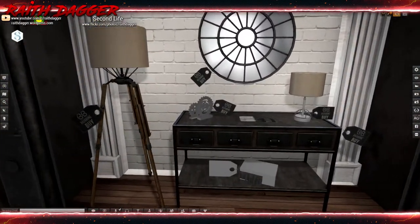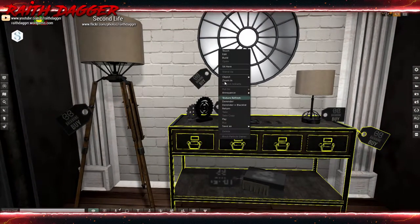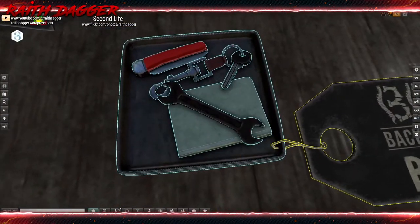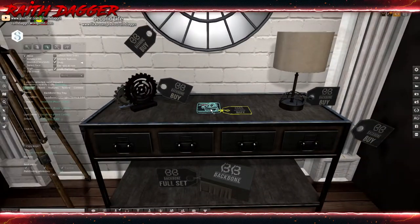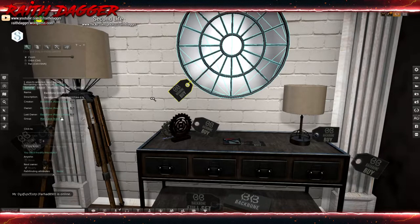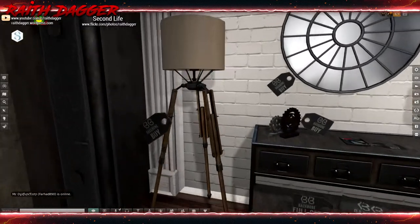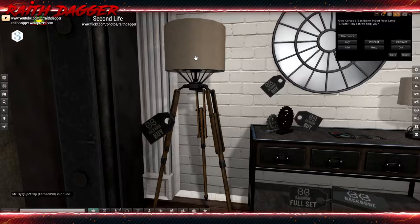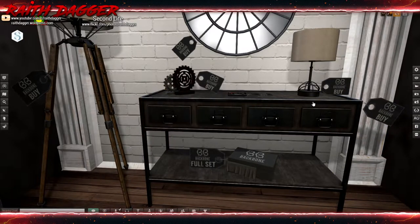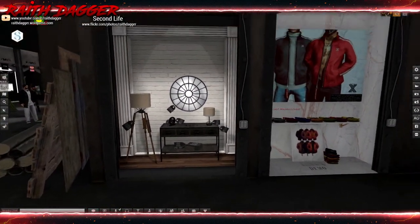Backbone has some cool looking decor. I like this table — it's five land impact. These gears are two, and this little thing with keys, a knife, and a wrench is one. The table lamp is two. And they have this mirror — that's three — and a floor lamp which is five. The floor lamp looks pretty cool. This one I like — what does it go for? $149. I'll have to come back to that.